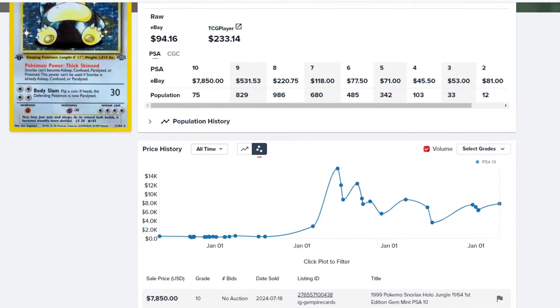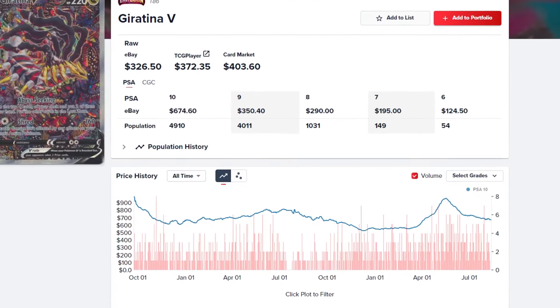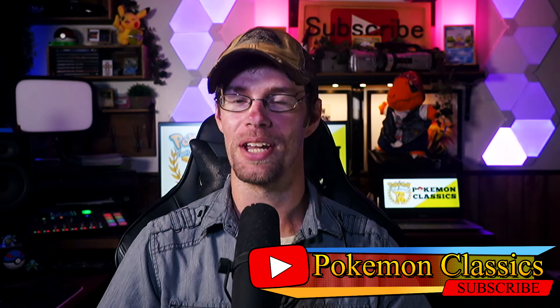Well guys, that's going to wrap it up for this week's Auctions of the Week video, and I really enjoy doing these. It keeps me in tune with the market and looking at cards that I otherwise wouldn't take the time to appreciate. One thing I do appreciate is all of you, so thanks again for sticking around. I'm Pokemon Classics, reminding you all that the classics never go out of style. We'll see you next time. Till then, stay well, have fun, and don't forget to enjoy collecting. Bye everybody!